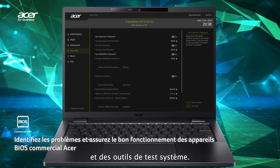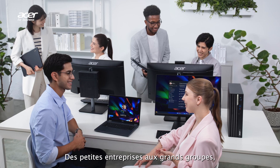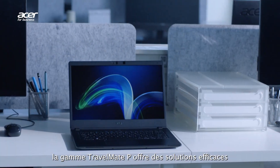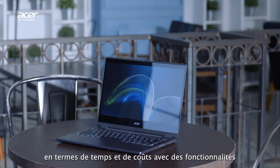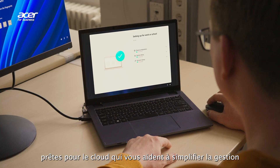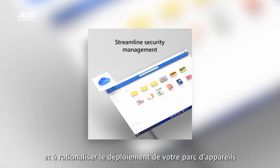From small businesses to enterprises, the TravelMate series delivers cost-efficient and time-saving solutions with cloud-ready features that help you simplify management and streamline the deployment of your fleet of devices.